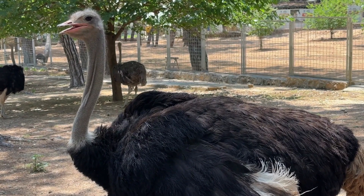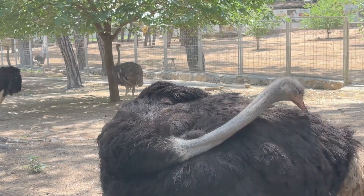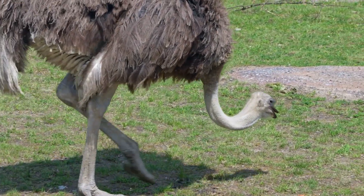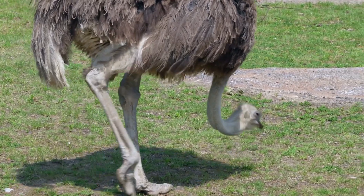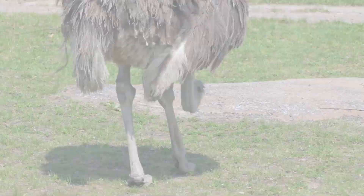In captivity, ostriches can live for an impressive 40 to 50 years, with females often outliving males. This longevity underscores their potential as long-term inhabitants of wildlife reserves and farms, where they are sometimes raised for their meat, eggs, and feathers.